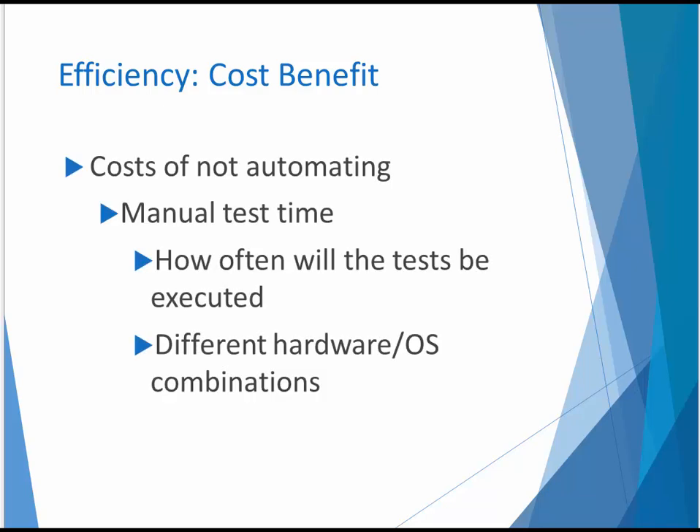On the manual testing side, you need to consider how often the tests will be executed. For example, do the same set of tests need to be run against different hardware and OS combinations? If the tests are browser-based, do they need to be run against multiple browser version combinations?